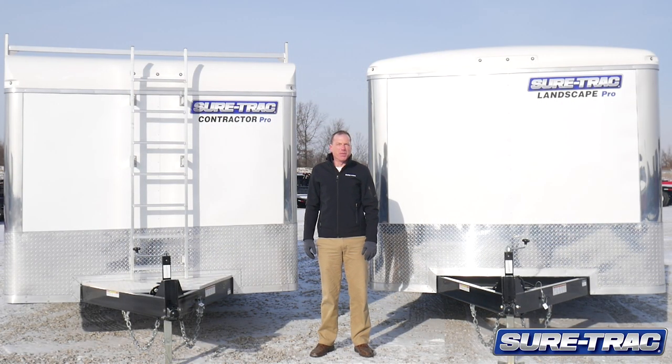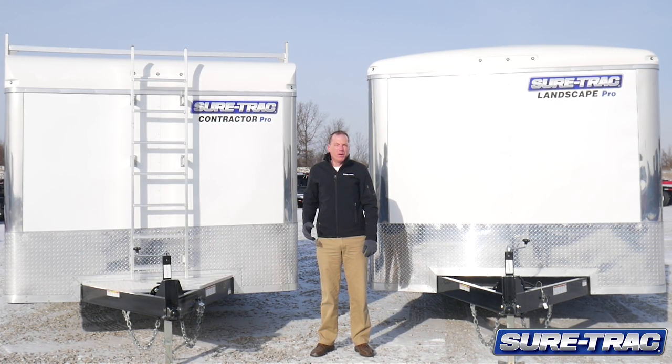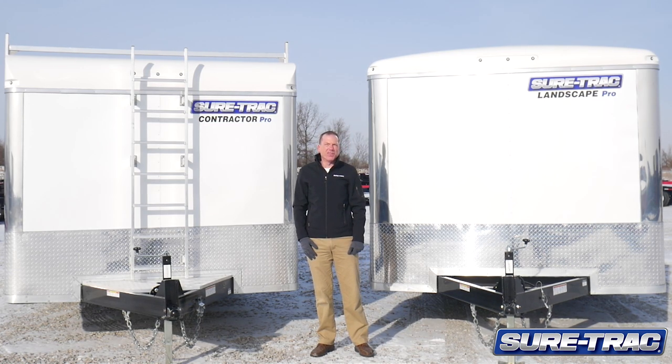As a contractor or landscaper, we know you have a busy schedule and you need your equipment to be ready every day. These trailers have a proven track record with our national accounts for reliability, and you can also rest assured that your investment is backed by a three-year SureTrack structural warranty.